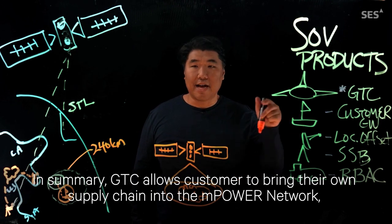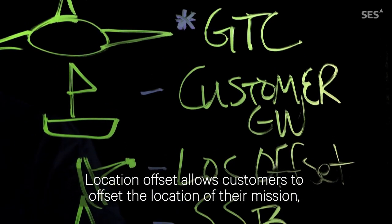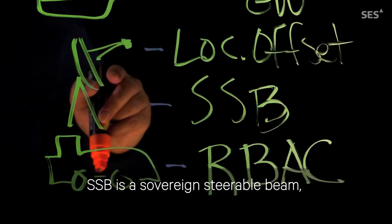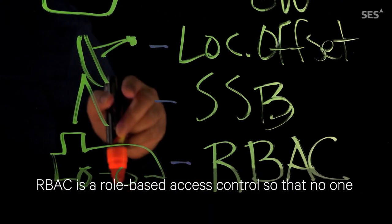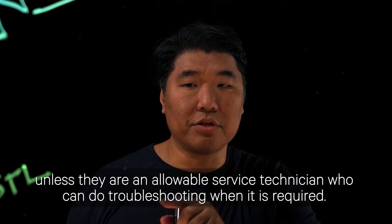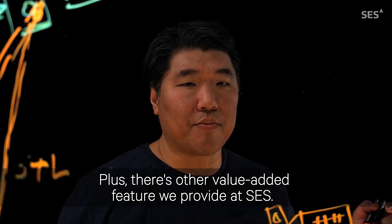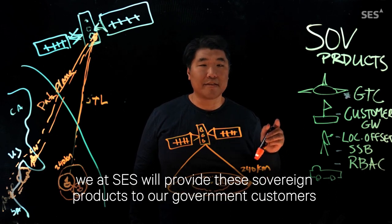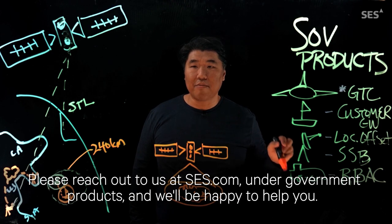In summary: GTC allows customers to bring their own supply chain into the mPower network. Customer Gateway can be located anywhere within the globe. Location Offset allows customers to offset the location of their mission so that no one has access to the true location of their service. SSB, Sovereign Steerable Beam, allows customers to steer their service area anywhere within their operational zone. RBAC, Role-Based Access Control, ensures no one has access to the Secure Terrestrial Link or geolocation of their mission unless they are an allowable service technician for troubleshooting. These and many more flexible features are available to the customer. Whether your mission is air, sea, land, or mobile, SES will provide these sovereign products to our government customers. Please reach out to us at ses.com under government products and we'll be happy to help you.